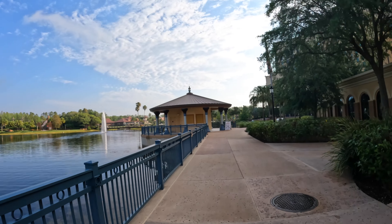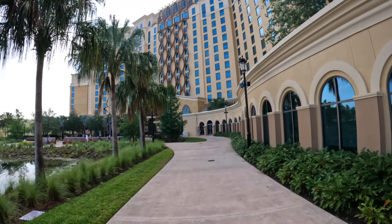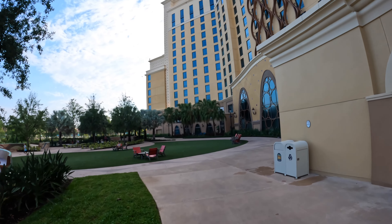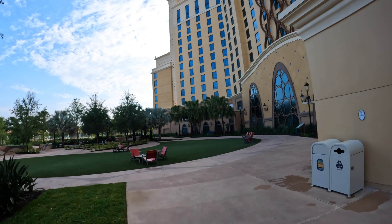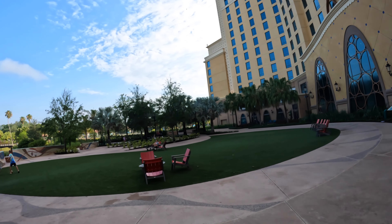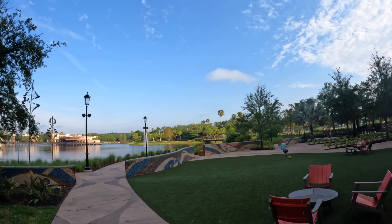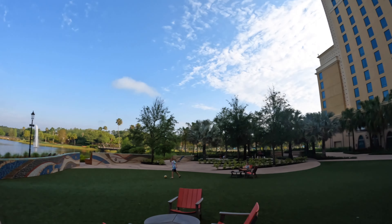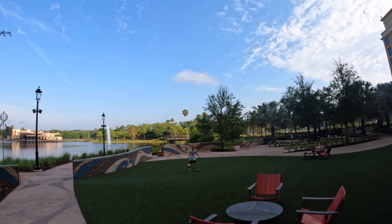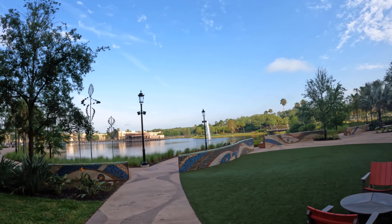We're going to zip over to the Grand Destino Tower area. We're not going inside, but this is the outside area behind it — a nice little area with what looks like turf as opposed to real grass. It's a place to run around, play, sit and relax, and enjoy an evening overlooking the lake. The Dig Site is not far away — if you walk out of Grand Destino and cross that bridge, you're at the Dig Site, which is the resort's main pool area.